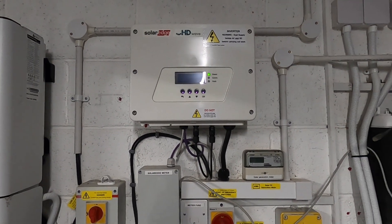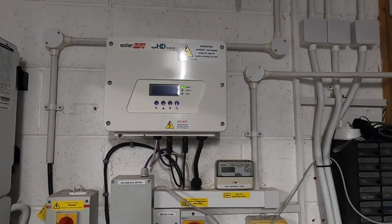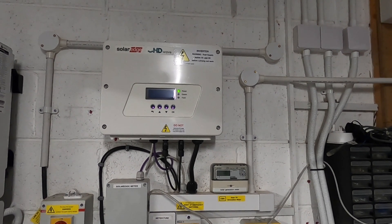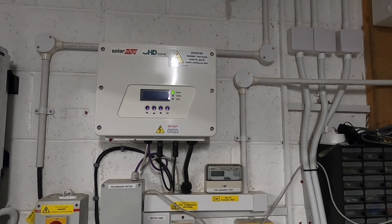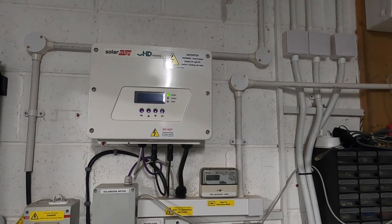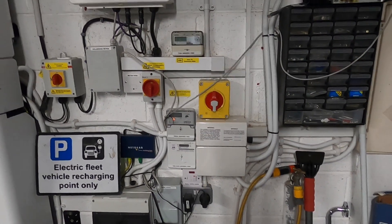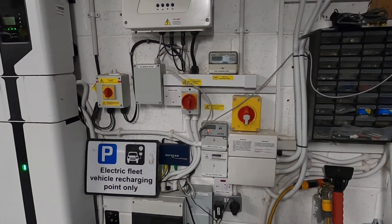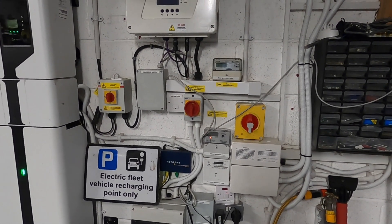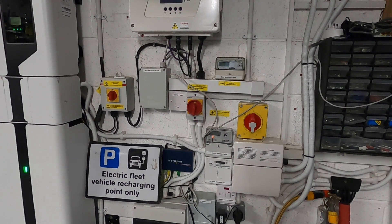This is the heart of our solar system — it's a SolarEdge inverter that has solar optimizers on each individual panel, so even if one or two panels are shaded the other panels continue operating at peak. Without the individual optimizers, one panel dropping down would drag the whole system down to the lowest level. In reality this was all installed, fitted, and then left alone — there's no need to tinker with any of it, it just does its thing.